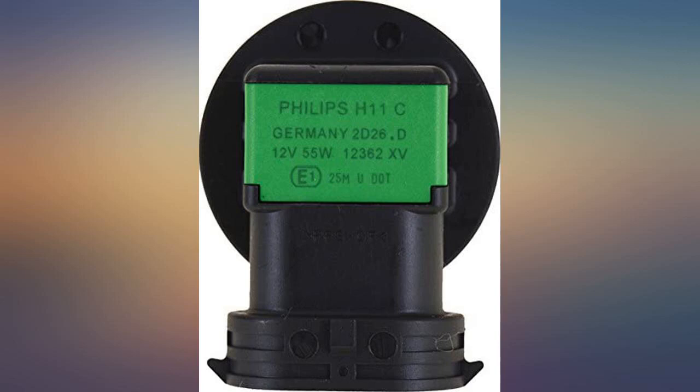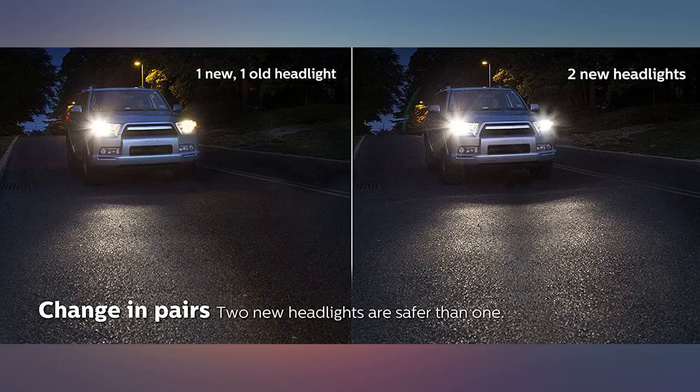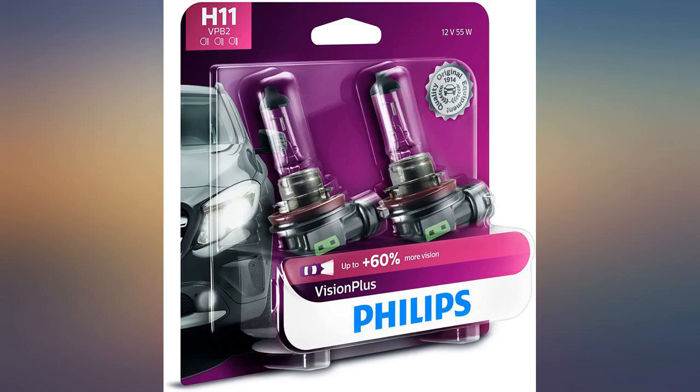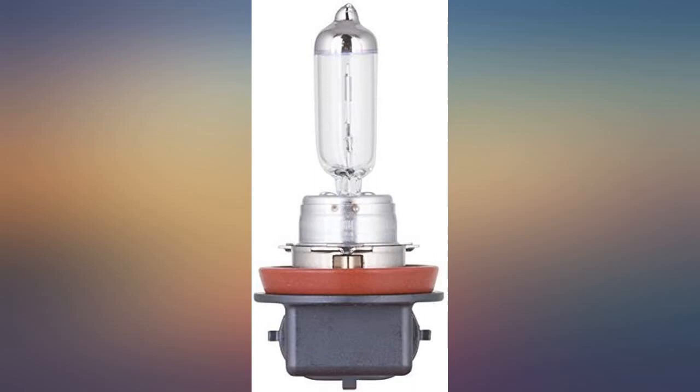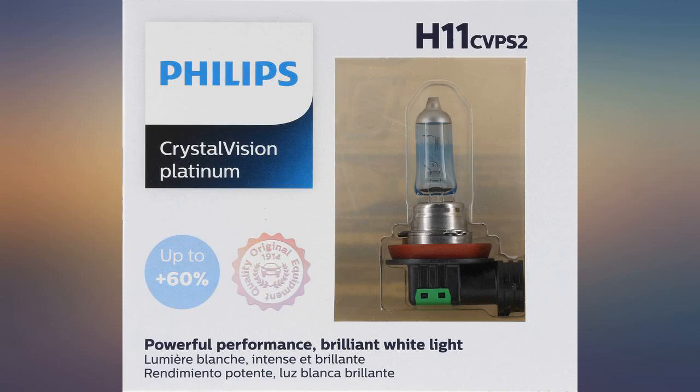I'm a diehard car guy and good lighting at night is very critical for me. These bulbs were a perfect replacement for the stock bulbs in my 2012 Chrysler 300C. The stock bulbs were very dim and yellow, leaving me straining a bit to see the road at night, especially with oncoming traffic headlights. I also didn't like that the stock bulbs didn't match the white LED surround of the headlights.